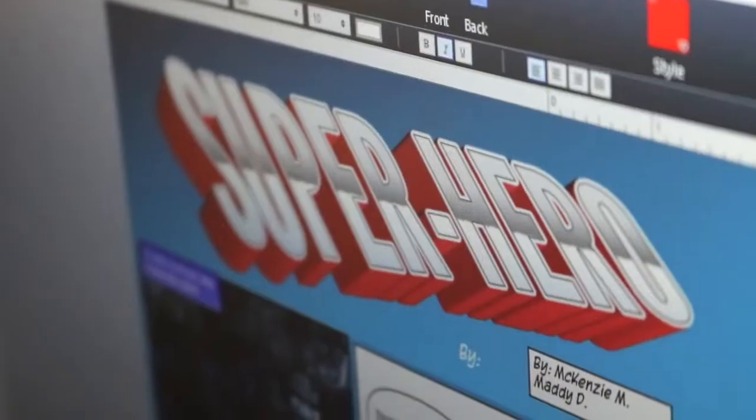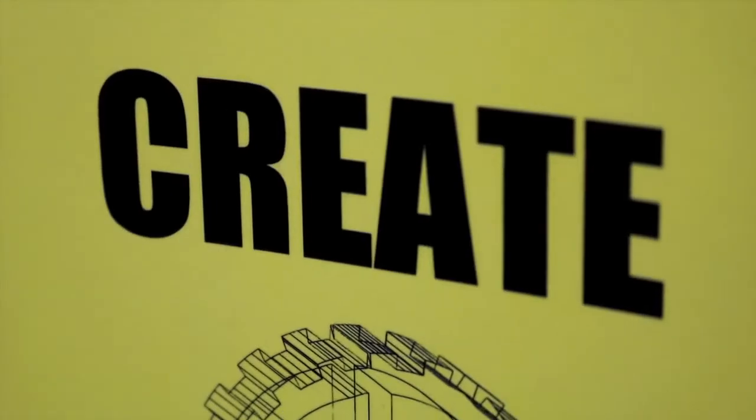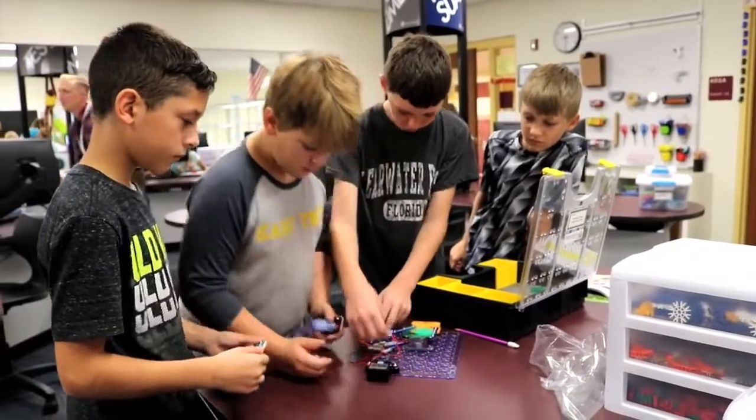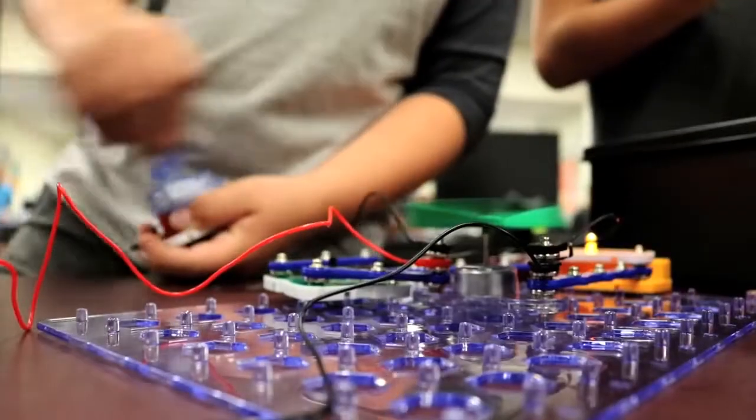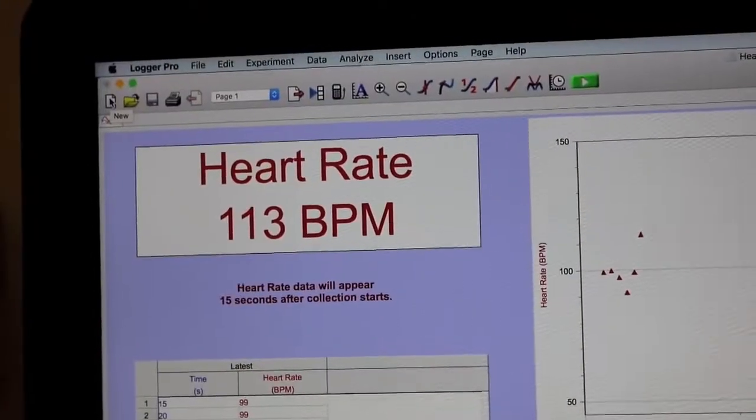Education isn't about just filling your head with facts. It's about taking knowledge and doing something novel with it, and so once they have that experience they start to see that what they're learning about is bigger than just a fact or just a date or just a thing — but it's a concept.